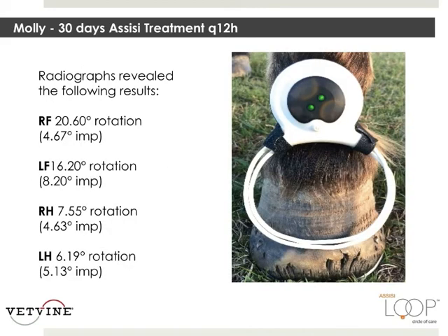30 days later, with just using the loop twice a day plus our oral medication, we retake radiographs and they show that the right front has a four-degree improvement. The left front has an eight-degree improvement. Her right hind, almost five degrees improvement, and her left hind, again, five degrees improvement.